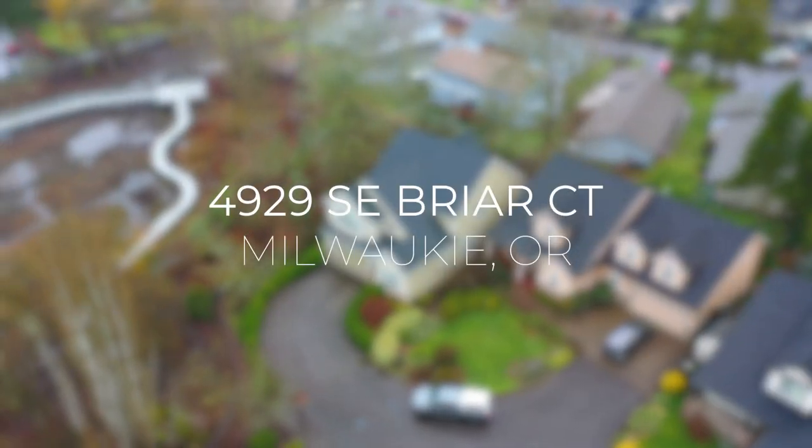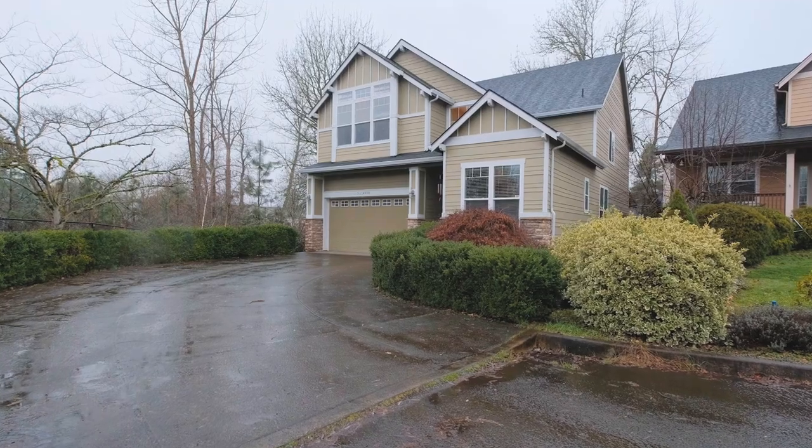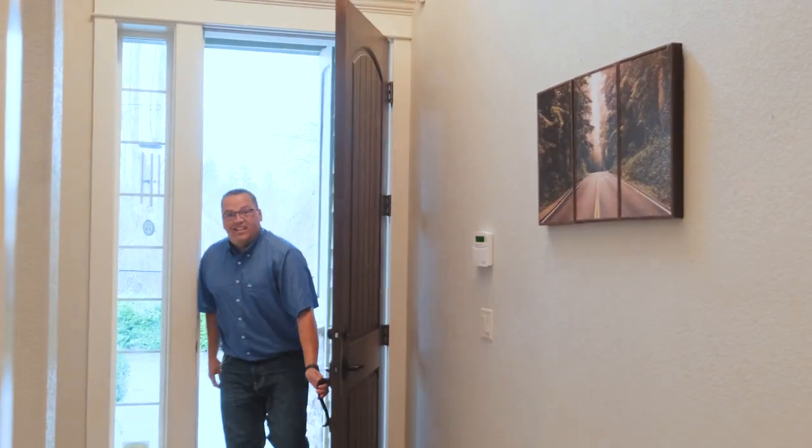Billy Scout here with Keller Williams Oregon Farm and Home Brokers, bringing you live a new listing rolling out in Milwaukee, Oregon. When you walk up to the front porch on this house, it's got extra tall French style doors.